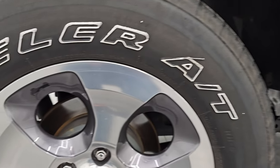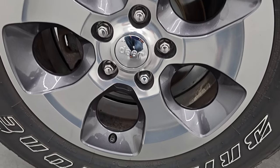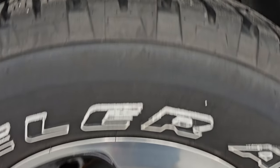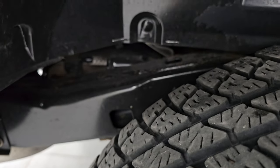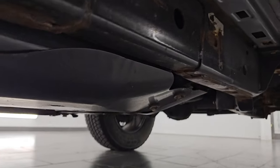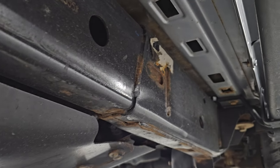It does come with the factory running boards. The rear wheel is in excellent shape — absolutely no scuffs, scrapes, or corrosion. Very nice four-wheel disc brakes on the Wranglers, and you can see this back tire has just as much tread as those front tires. Frame and underbody, for the most part — for being a vehicle from Wisconsin — looks pretty good.